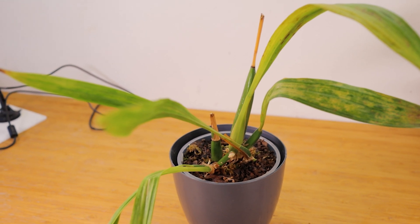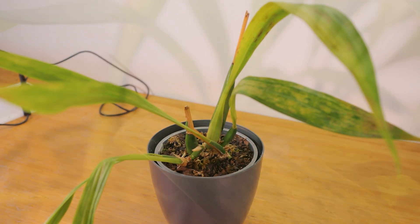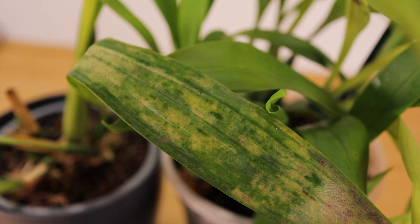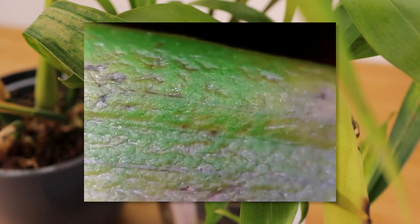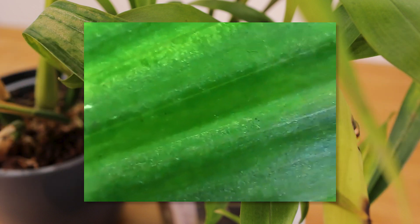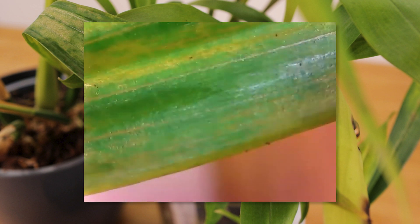The plant most affected seems to be what's left of our Zygopetalum, so let's look at that first. As you can see, the leaves are all pitted and show a lot of damage, but for now we see no bugs. This plant has been sprayed with insecticide countless times, so they might be gone on this one.